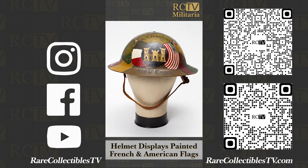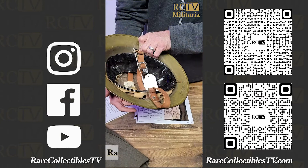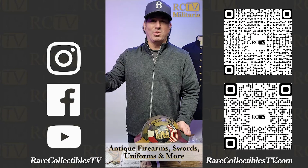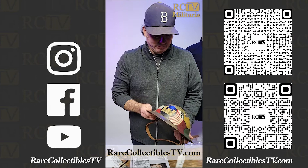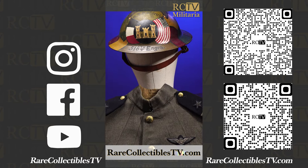I just love when this stuff comes in — I can't wait to open the boxes and share it with the world. Check out our website, RareCollectiblesTV.com, for all kinds of militaria: antique firearms, swords, uniforms, coins, paper money, art, and all kinds of other collectibles. If you're interested in the history of our nation and our military, we have great things to add to your collection. I'm Jack McNamara — thanks for letting me share this stuff with you.